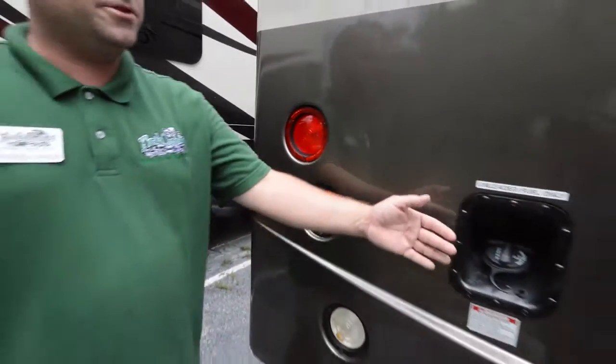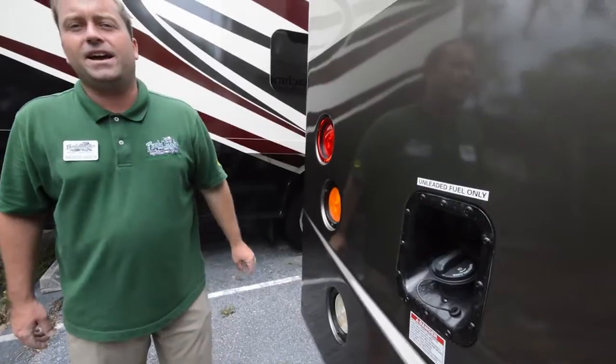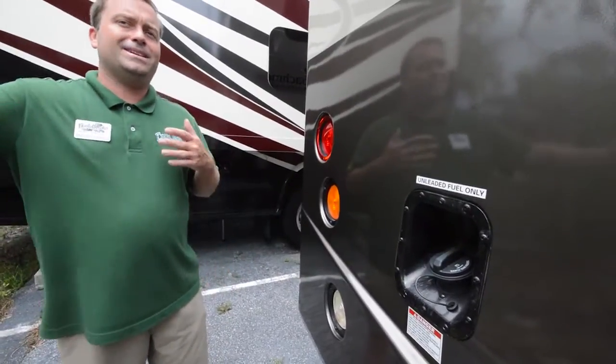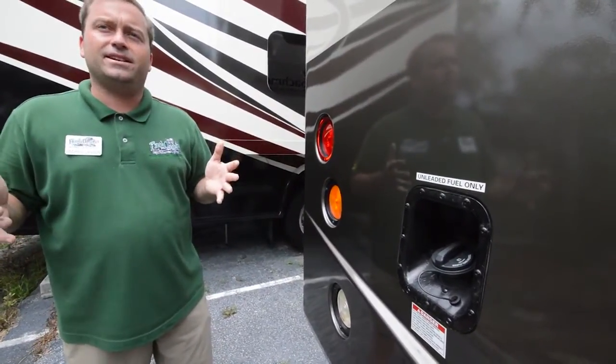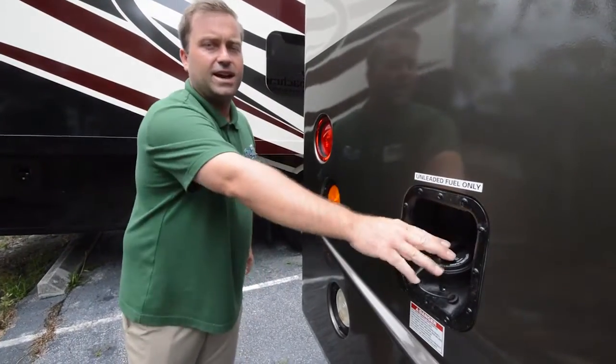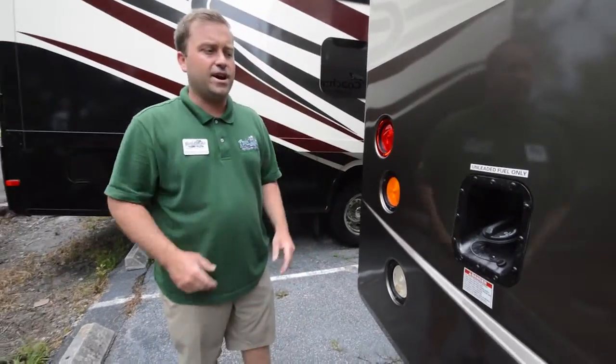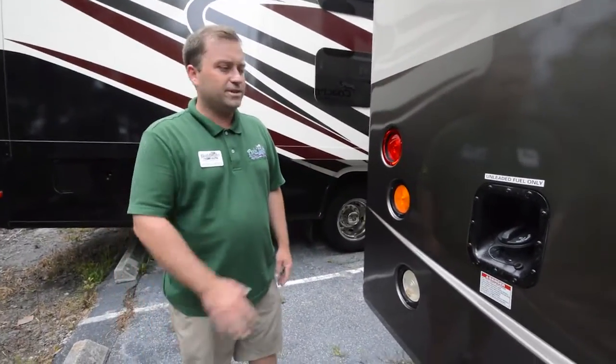Here's a cool feature — you've got your gas fill in the back of the coach. The nice thing about that is you don't have to worry about pulling up to either the right or left side at the fuel pump. All you do is pull forward and you can get to the gas from either side, which really saves the hassle at the gas station.